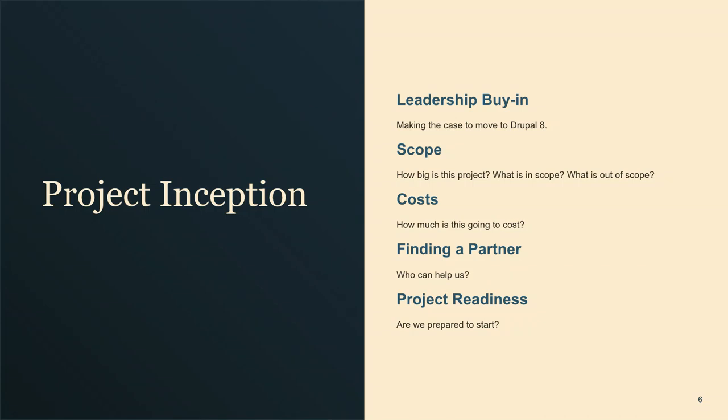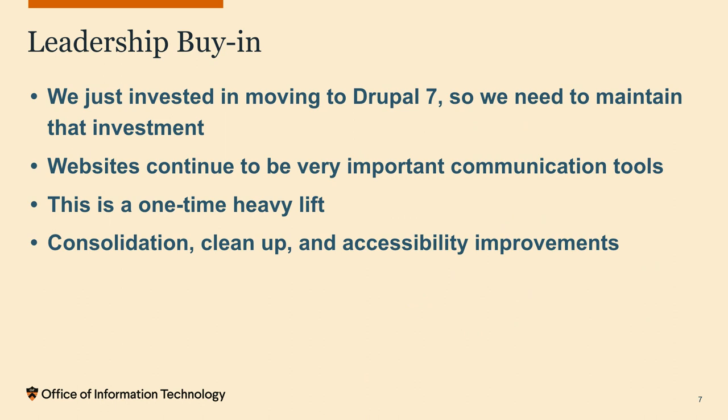Some areas of the project I'll cover: leadership buy-in — how do we get Princeton on board and fund it? What was the scope? What were our costs — I'm not going to give dollar numbers, but how do we figure out how much this thing is going to cost? Finding a partner to do it with? And are we even ready to do this? For leadership buy-in, we have a funding process here. What we said to leadership was we've just invested in getting to Drupal 7, shut down Roxen, and it's running well.